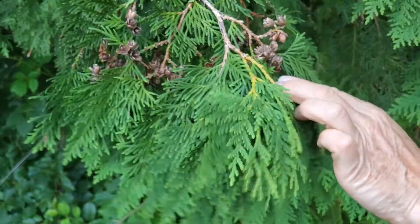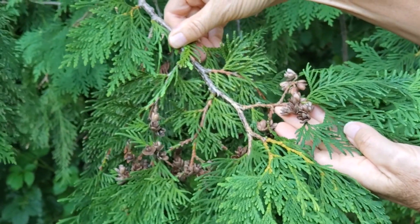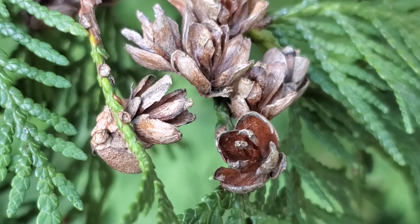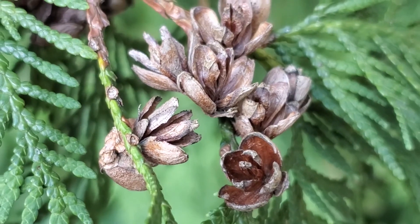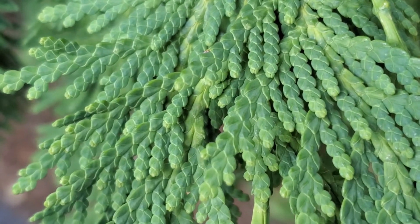The cones are very small and become somewhat woody with just a few scales. Here are those small cones closer up, along with the scale-like leaves closely appressed to the branchlets.